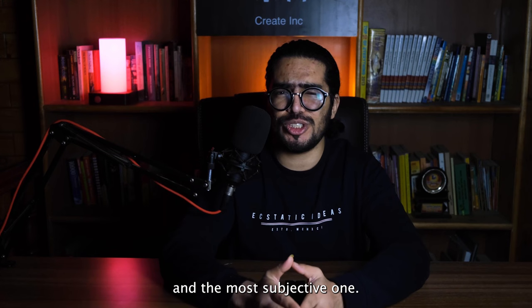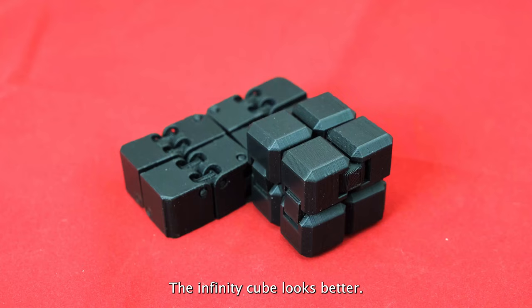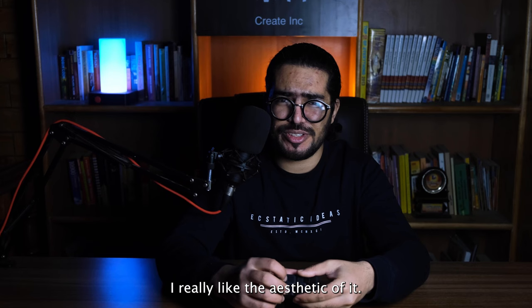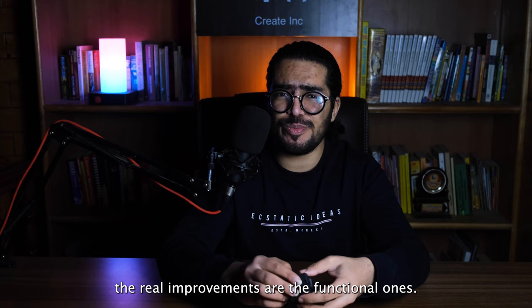For the improvements, I'd start with the least important and the most subjective one: the Infinity Cube looks better — more modern, sleek, tapered edges. I really like the aesthetic of it. But the real improvements are the functional ones.